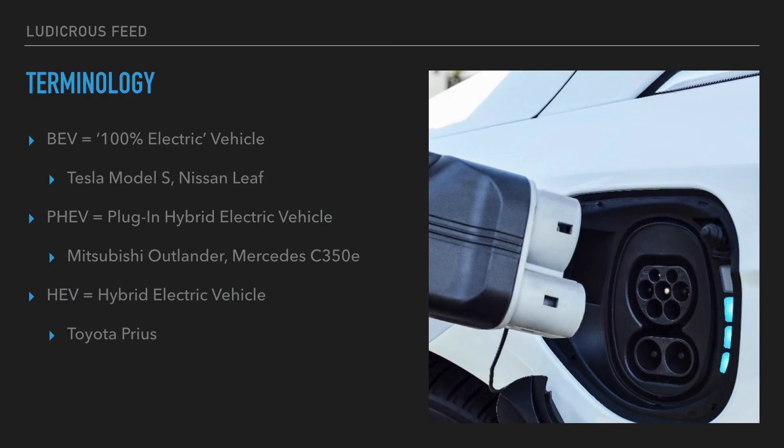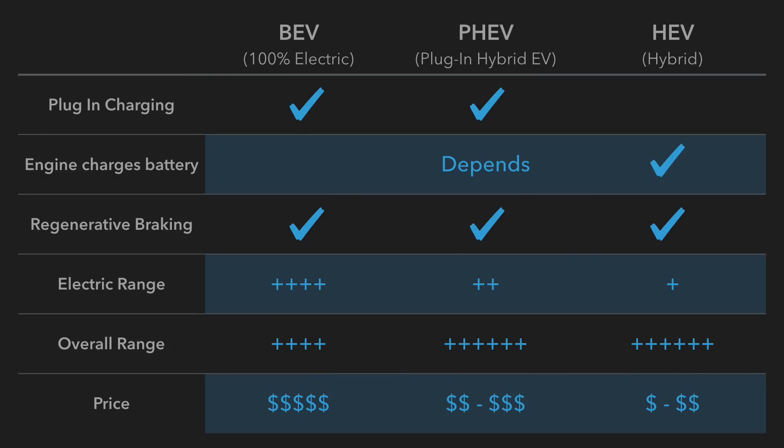When you think of electric cars, most people think of Teslas and what we call battery electric vehicles. But if you look at electric vehicles as a whole, it's actually one big family. It's not just the electric vehicles that have 100% battery-driven motors — there are also the plug-in electric vehicles, which include things like the Mitsubishi Outlander and the Mercedes C350e. There are also hybrid electric vehicles where the engine acts as a generator to charge the battery.